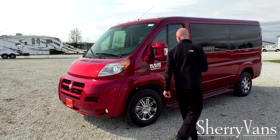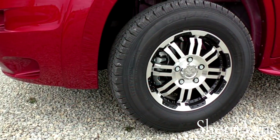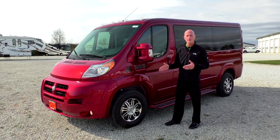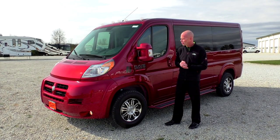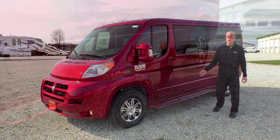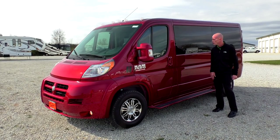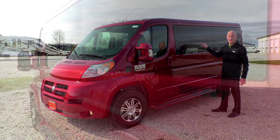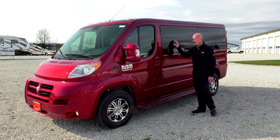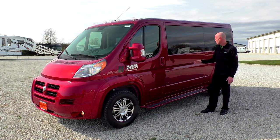Moving to the side of the van, this particular van does come with black graphics on the exterior and also 16-inch chrome and black wheels. We do have a different wheel option available — if you want an 18-inch wheel, that is available, but this particular package has the 16s. Moving down the side, we do have an exposed running board that makes it very easy to enter and exit, on both sides. We also have privacy glass all the way around — 5% tint in the back and 30% tint up front, so it should be legal in all 50 states.